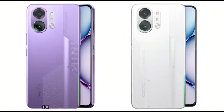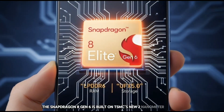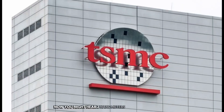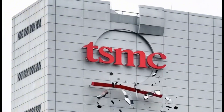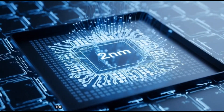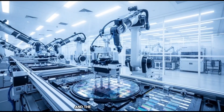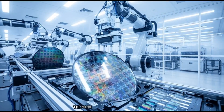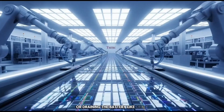The Snapdragon 8 Gen 6 is built on TSMC's new 2nm process. You might hear 2nm and think, okay cool, but what does that even mean? Here's the easiest way to understand it: the smaller the number, the more tiny transistors they can pack into one chip. And the more transistors you have, the more power you can squeeze out without turning your phone into a heater or draining the battery like crazy.